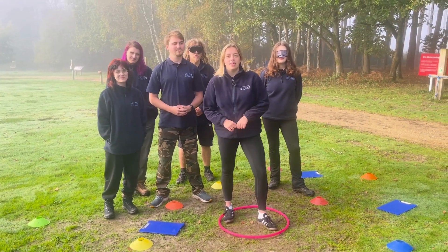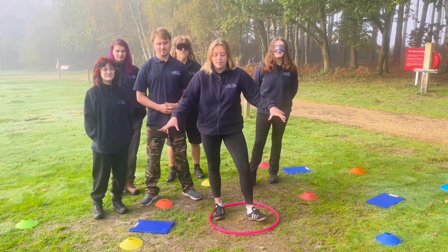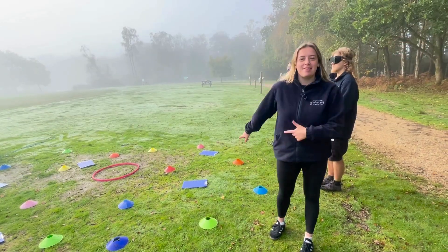Welcome to Minefield. All you guys are going to need is a marker to set out start and end. You're going to need some items to represent your mines and something that could cover your eyes. Alright, so this is Minefield.